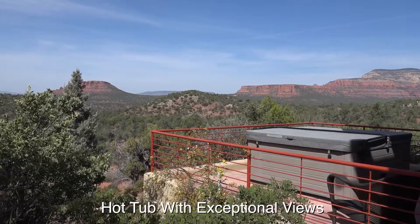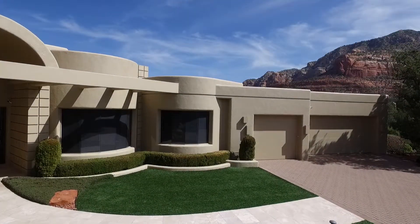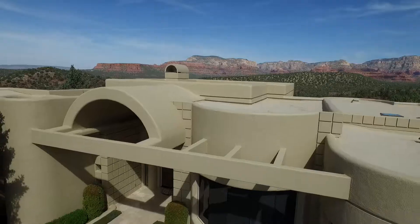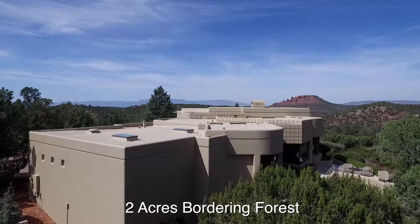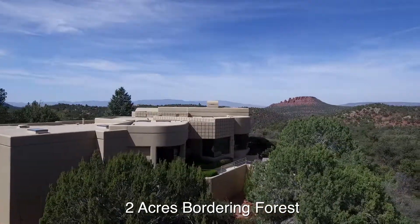Is there room to add on anything — is there a guest house available? Absolutely. On this two-acre lot, there's more than enough room to build a nice casita. You can even add a two-bedroom casita and room for an infinity pool that absolutely overlooks all the forest.